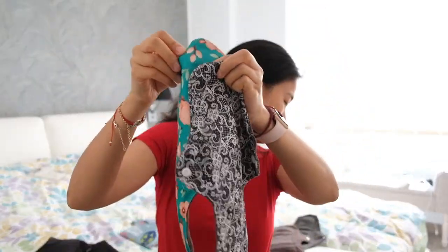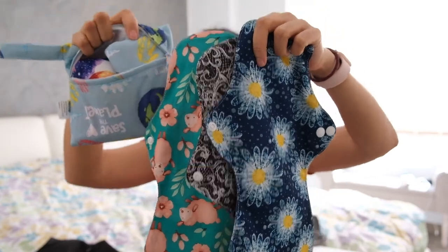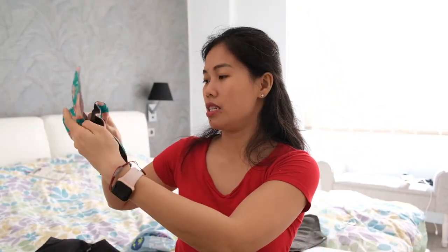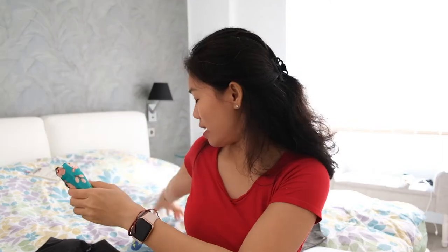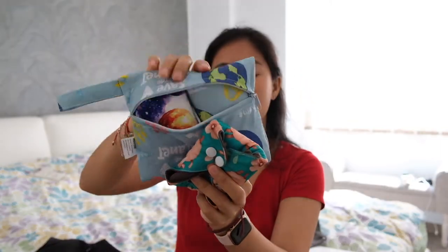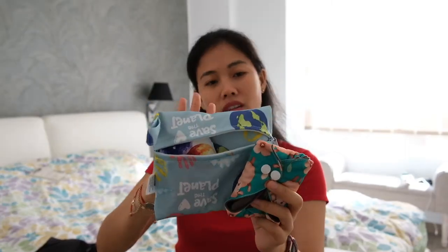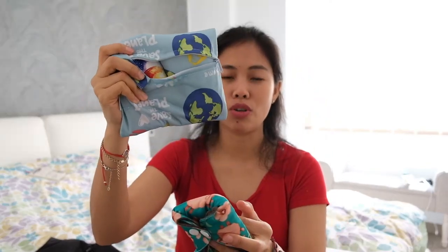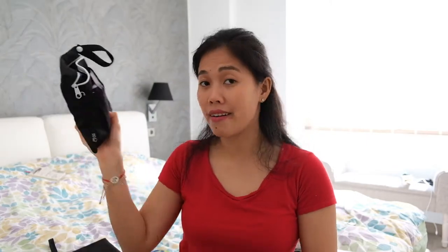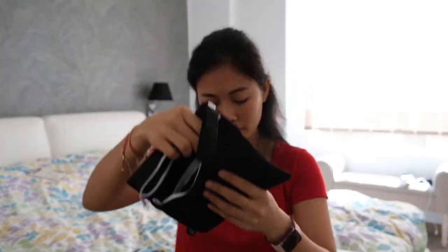Rough Top has multiple designs. When you try to fold it and put it in the wet bag, you can only fit two pads. The downside of buying from Rough Top is that they don't size the wet bag according to the size of the sanitary pads. Anyway, you can use it when you're outdoors. The Echo Lily wet bag is bigger and has two pockets, or you can just use any extra bag you have.